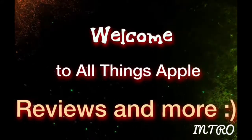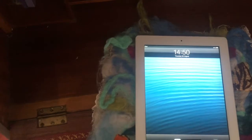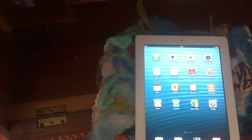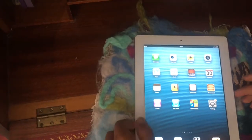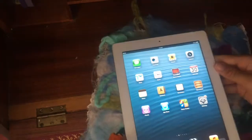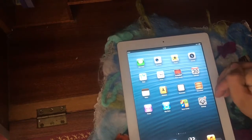Hey guys, All Things Apple here. Can you still use iOS 6 in 2018? That's the video you are watching. Let's find out — enter the passcode, I don't care if it's on video because you can't do anything with it. Let's just take a look at the device. It does have stickers all over the back of it, but that doesn't matter because this is what we are going to use to find out whether iOS 6 is still worth using in 2018.